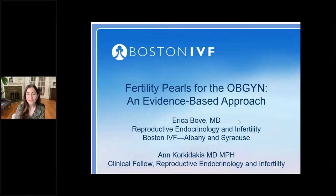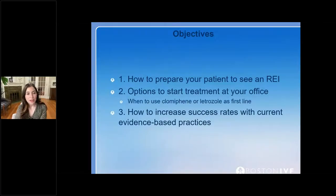I'm so excited to be here today, and thanks for the introduction, Elisa. As was mentioned, these are Dr. Boeve's slides, so I hope to do them justice today. Please send in any questions — I'm happy to chat afterwards. The plan for today is to start off by discussing how you can best prepare your patient to see an REI, then continue with options to start treatment at your office, particularly when to use Clomid versus Letrozole as a first-line agent, and then how to increase success rates with current evidence-based practices.